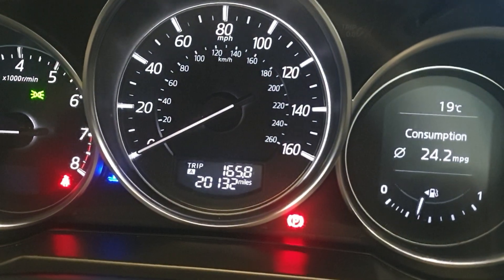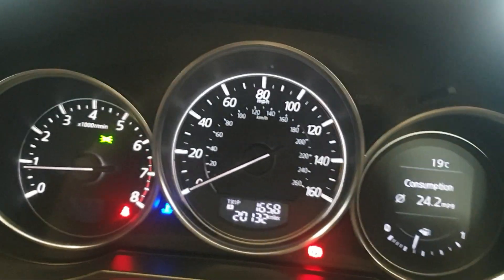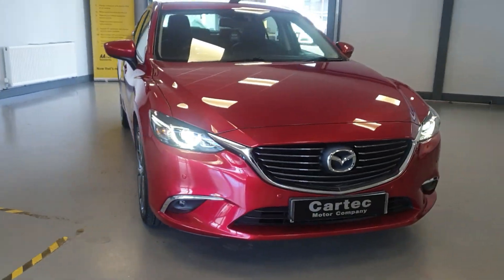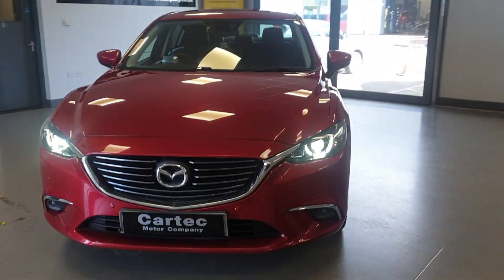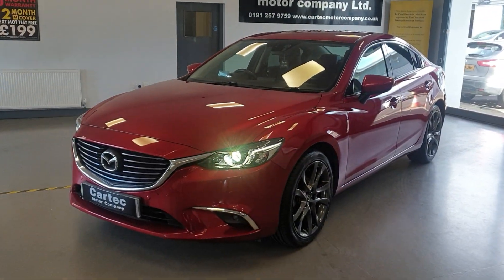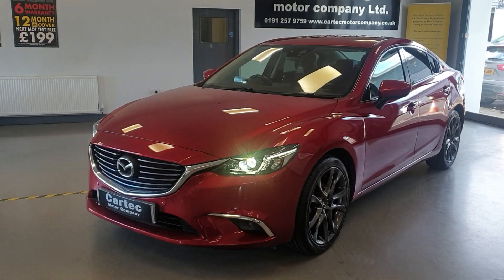So a great spec on the car. It's done just 20,132 miles — exceptionally low mileage. If you'd like any more information, please do get in touch. If you'd like a finance quotation or to arrange a test drive, drop us an email or give us a call. Fantastic looking car, super low mileage, and it is also Euro 6 ULEZ compliant, which is a big plus. So yes, get in touch — speak to you soon.